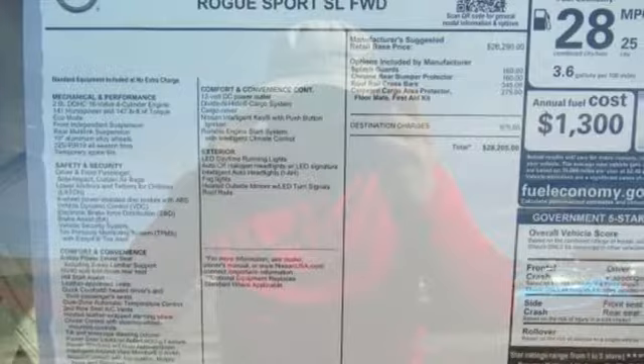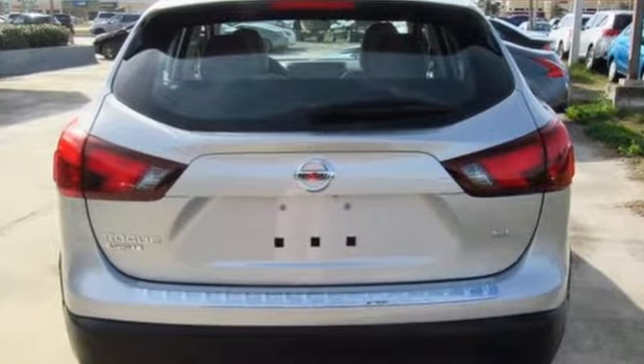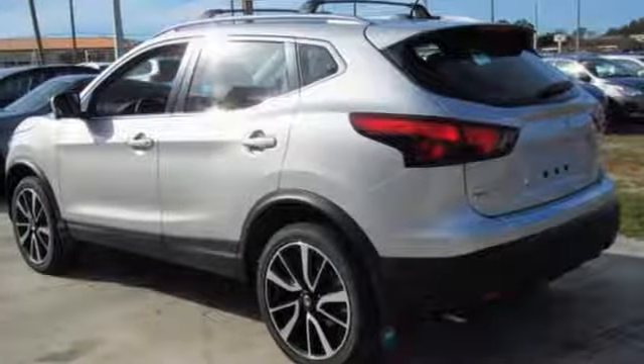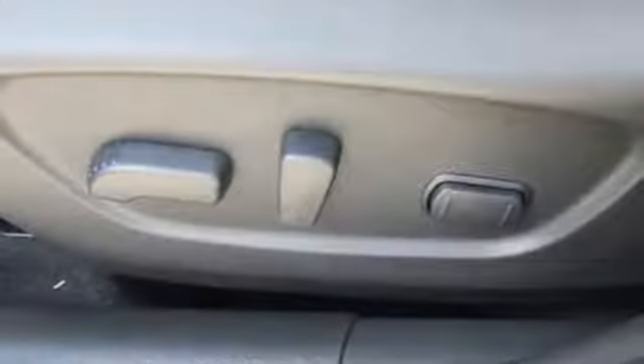Inline four-cylinder engine, heated steering wheel, integrated navigation system with voice activation, driver and passenger front and seat mounted airbags, dual zone climate control.